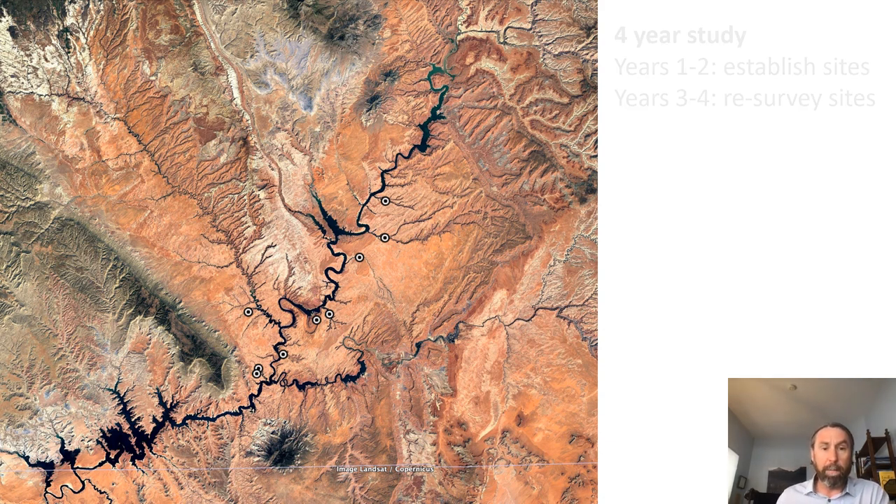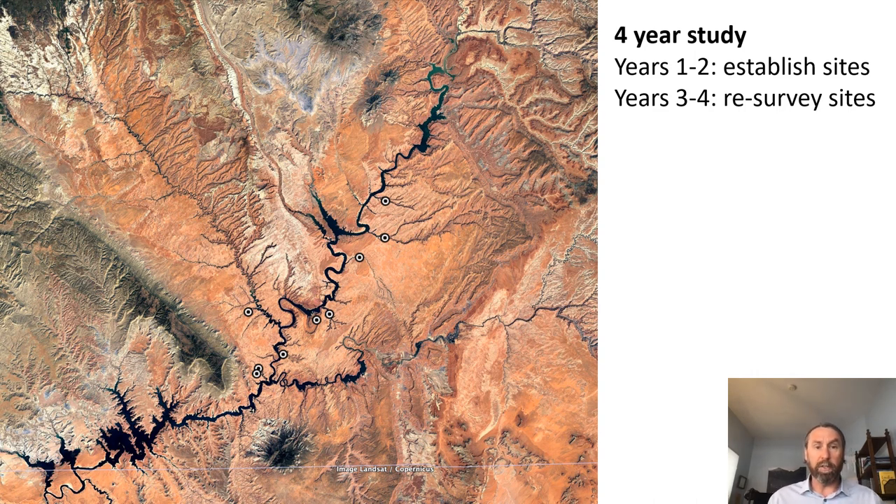I'd like to talk about the work I've been doing in the Lake Powell region. Last year I started a four-year study to understand what sorts of ecosystems and plants are reestablishing in areas that were once inundated by the reservoir, and how these systems are changing over time. Over the first two years, I'll be establishing plant survey sites primarily in tributary canyons in Glen Canyon and Lake Powell, also along the main stem of the Colorado and San Juan Rivers. In years three and four, I'll resurvey these sites to understand how they're changing over time.